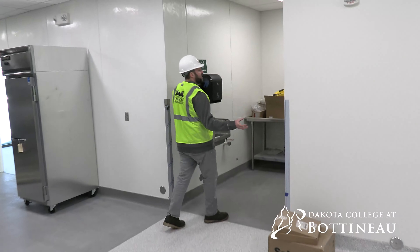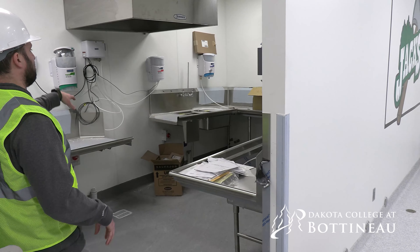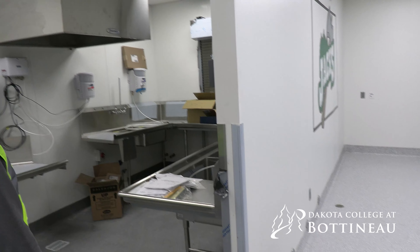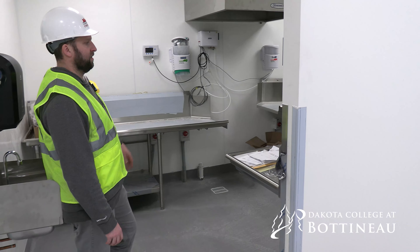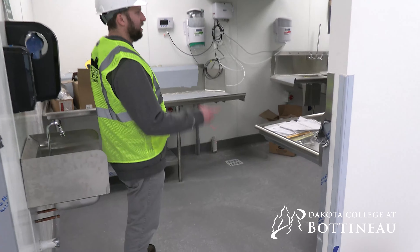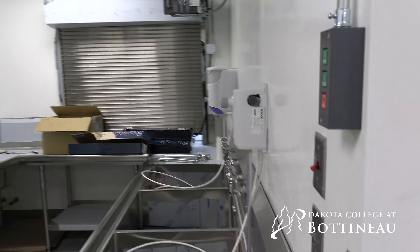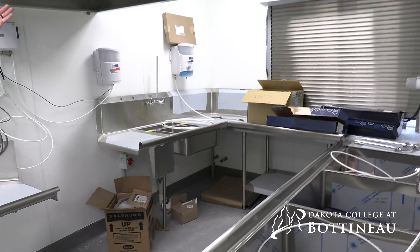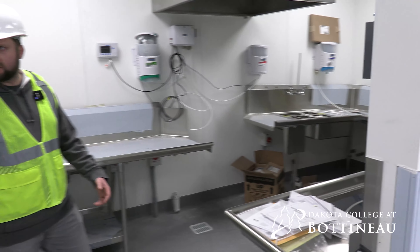Going into the dish drop area — we're relocating the existing dishwasher from the existing space, so we can't finish any of the custom stainless counters until that unit is in here for final modifications and adjustments. The plumber is working in here but can't do final connections until everything is relocated. Ecolab has already been here and got a lot of their detergent system set up in this room. The dishwasher will sit right underneath this hood, and dishes will come in and run right through.